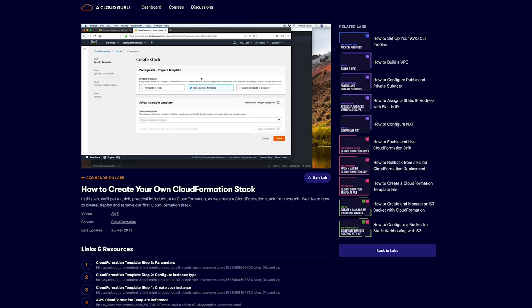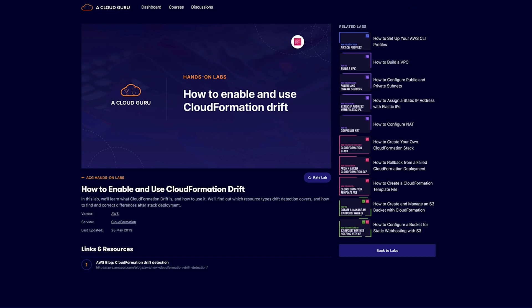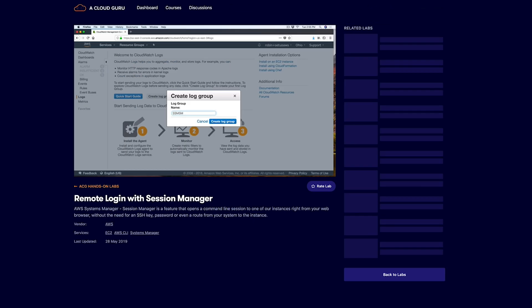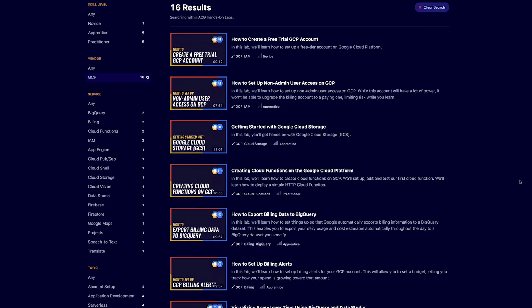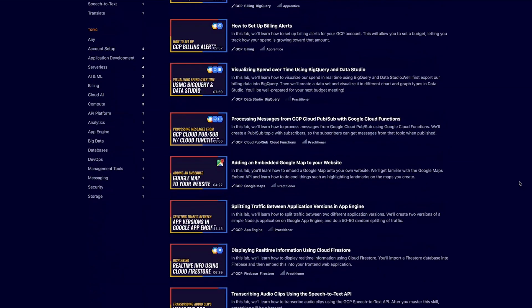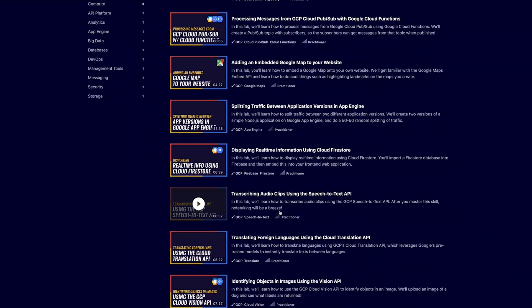In ACG Hands-on Labs you'll learn things like how to create an AWS CloudFormation stack, how to use CloudFormation drift, how to secure your AWS VPC with security groups or network ACLs, how to remote login with AWS Session Manager, and much more. In terms of Google labs, we've got how to get started with Google Cloud Storage, process messages using Google Cloud Functions, and even transcribe audio clips using the GCP Speech-to-Text API.